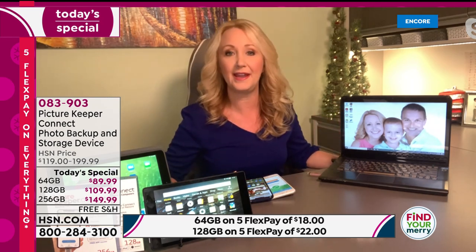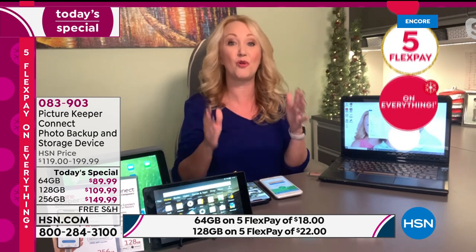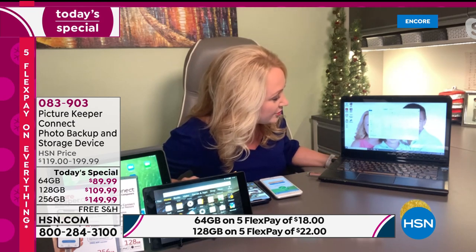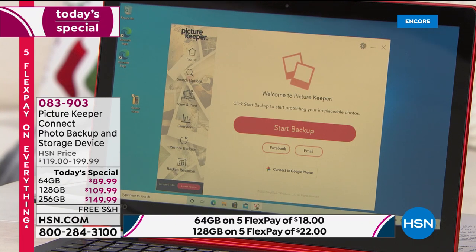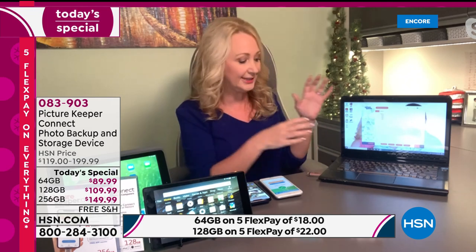The other end is USB, so you just plug that into any Mac or PC computer. You can have pictures from your iPhone easily onto your PC in minutes because it speaks all the various languages. When you put it into your computer, all you do is click launch — it doesn't take up any space on your computer at all. So simple and easy to use, anybody can do it. You just tap 'Start Backup' and that's going to back everything up right there on your computer.